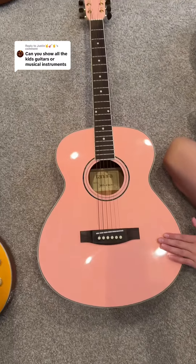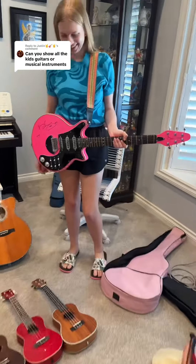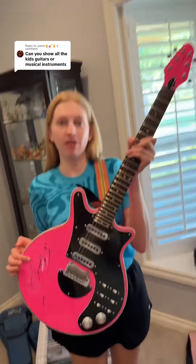This is Alyssa's first guitar, right Alyssa? It's very old — her very first one. And then she has her newest guitar right here: the pink special, signed by Brian May himself.